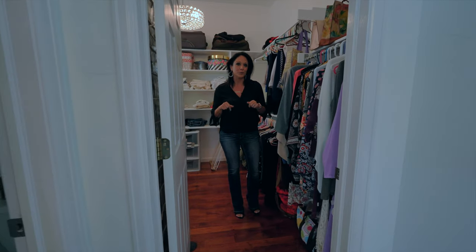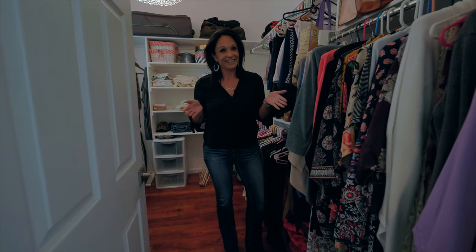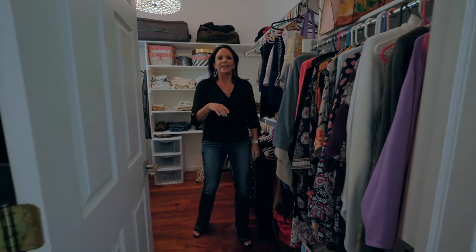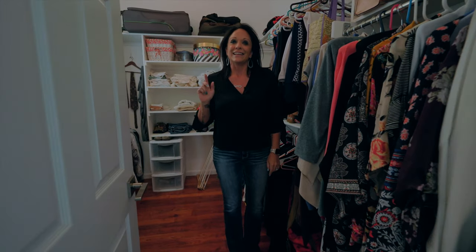Number eight: if you're a clothes horse like me — did you say horses? You're ruining the take! Anyway, if you're a clothes horse like me, this closet and all of the closets in this house will be your dream.